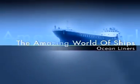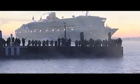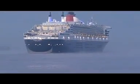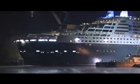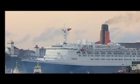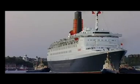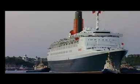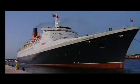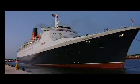An ocean liner is usually a ship designed to transport people from one seaport to another along regular long-distance maritime routes according to a schedule. Ocean liners are usually strongly built with a high freeboard to withstand rough seas and adverse conditions encountered in an open ocean, having large capacities for fuel, victuals and other stores for consumption on long voyages. The busiest route for liners is on the North Atlantic, with ships travelling between Europe and North America.